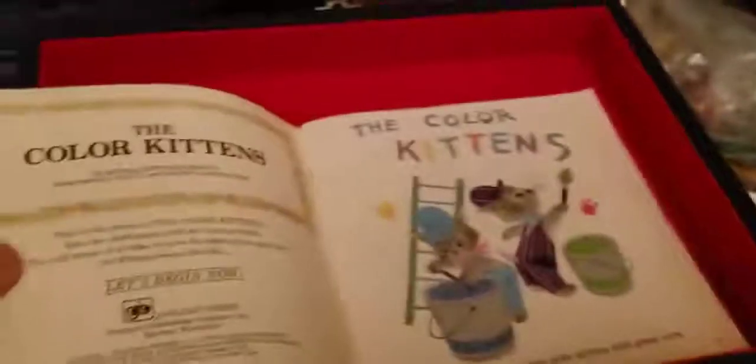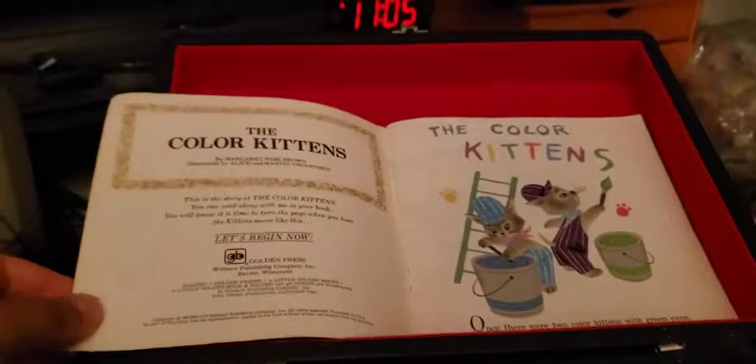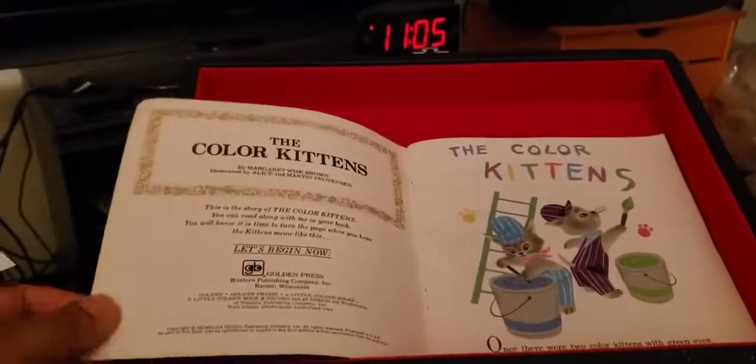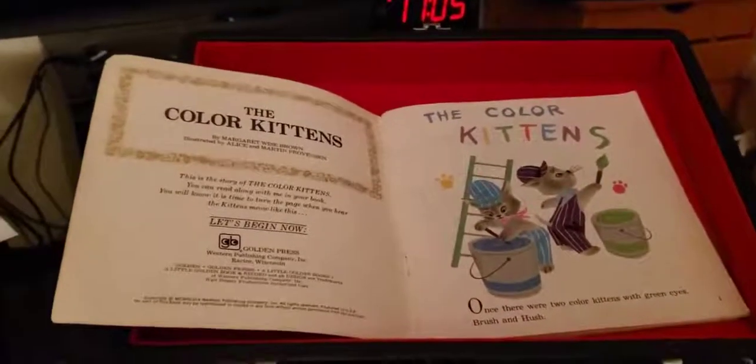This is the story of The Color Kittens. You can read along with me in your book. You will know it is time to turn the page when you hear the kittens meow like this. Let's begin now.